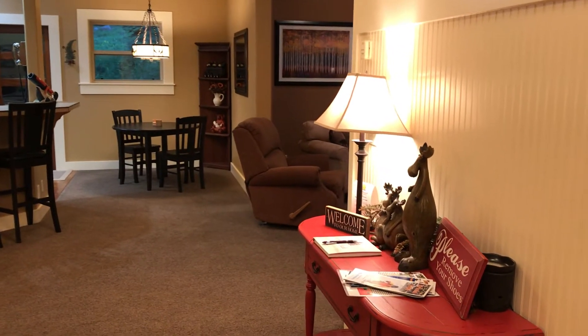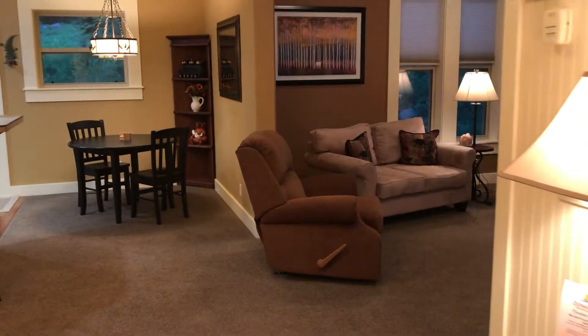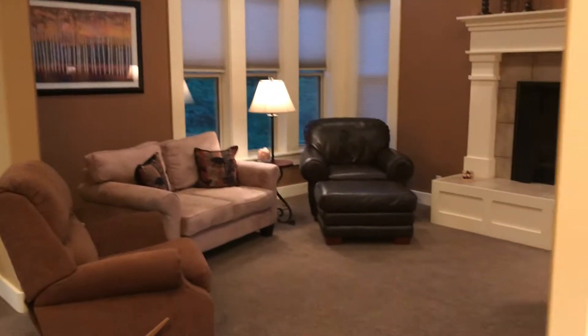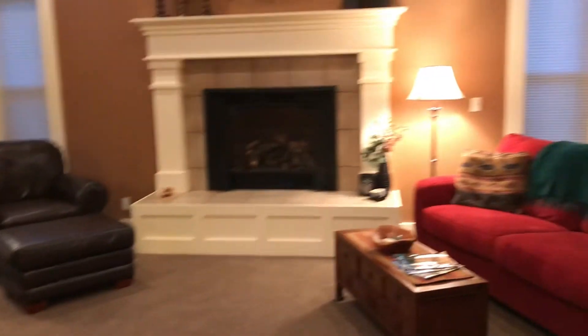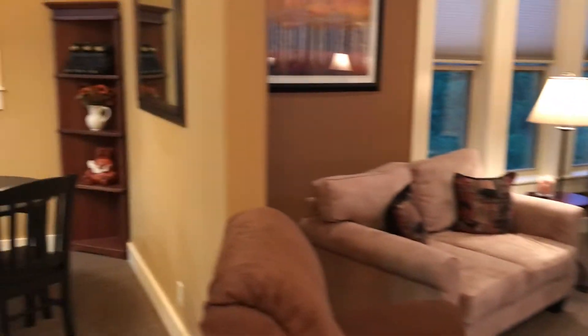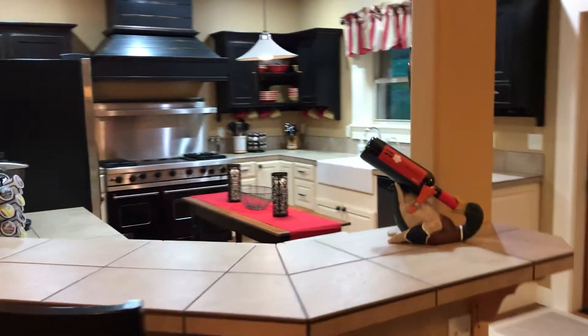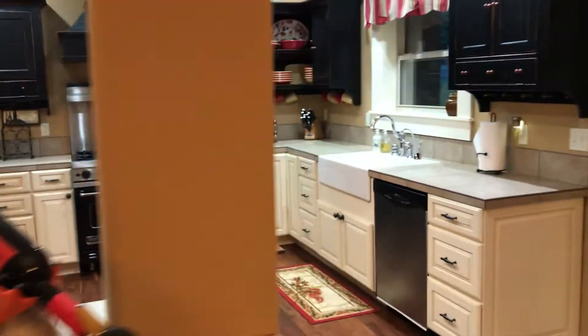This is Joe Hill from Done Right Management, and we are going to take a walk through at Heart of McCall, a fantastic vacation rental. This is a very cool spot, great floor plan, absolutely just cute as a button, great kitchen, wonderful place to get together.